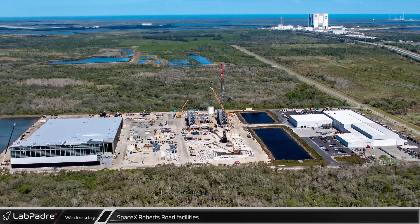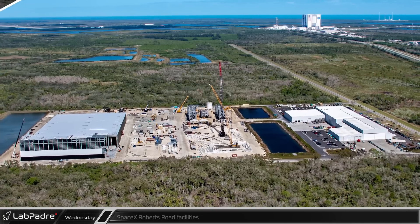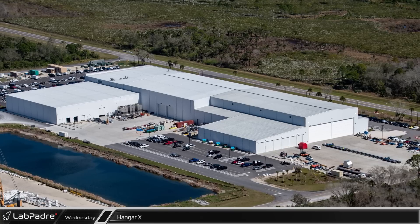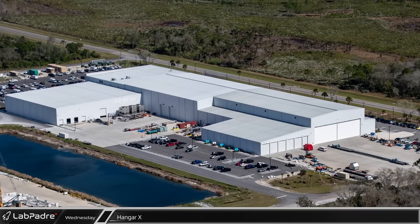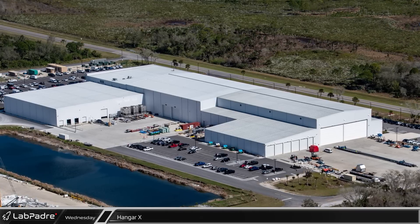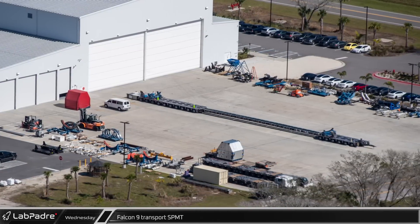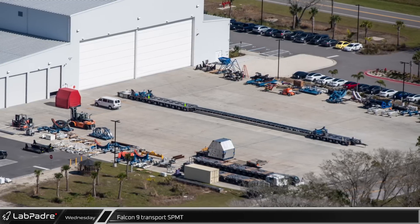Next, let's move to SpaceX's Roberts Road facility. From the outside, Hangar X appears relatively calm, but inside is likely a hive of activity. With SpaceX's stated goal of launching 100 rockets this year, the Falcon 9 refurbishment facility will be busier than ever. At the southern end of the building, we can see a very long SPMT, which SpaceX uses to move horizontal Falcon 9 boosters along with various other Falcon 9 hardware.